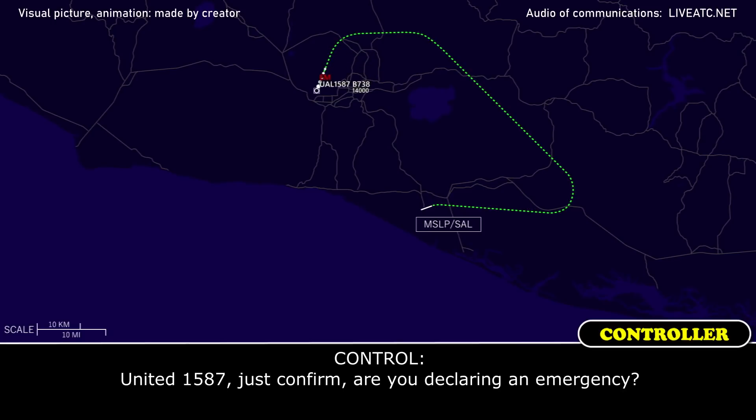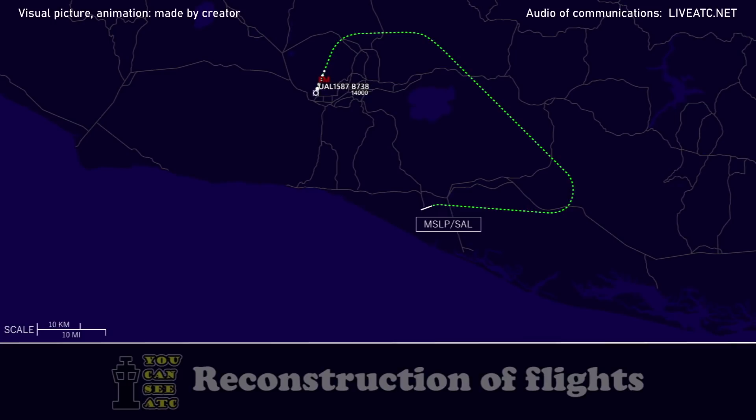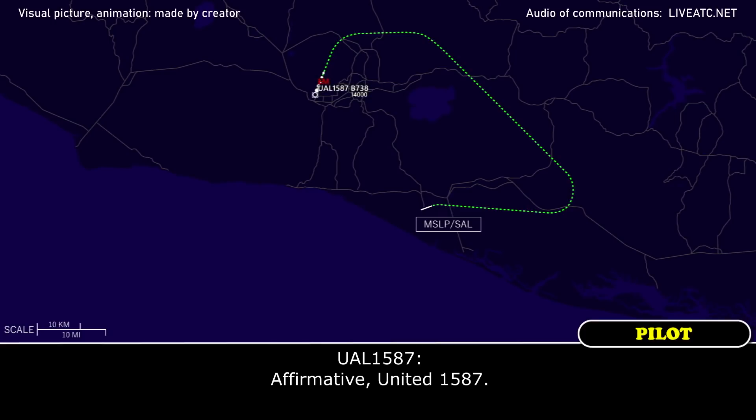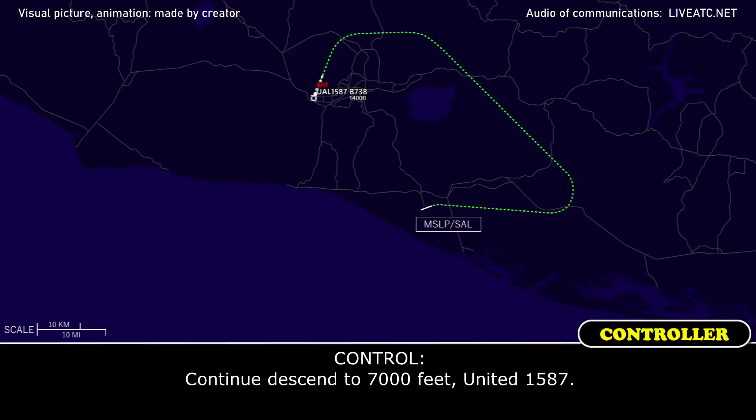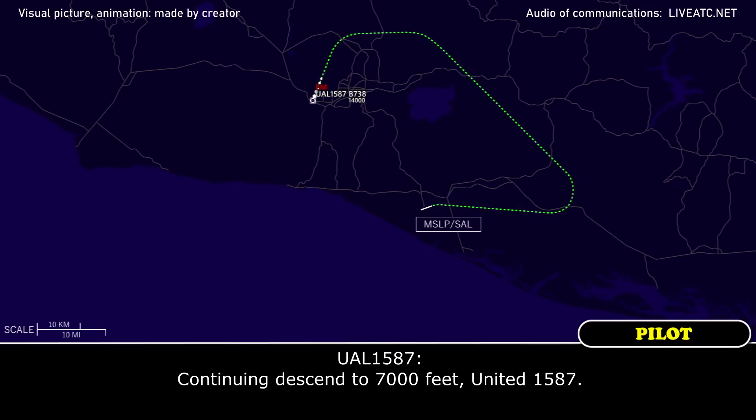United 1587, just confirmed R2 declaring an emergency. Affirmative for United 1587. Roger. Continue descent to 7,000 feet, United 1587.